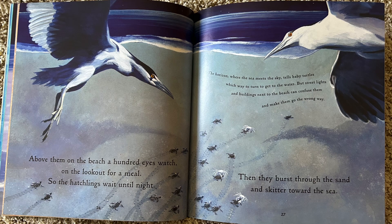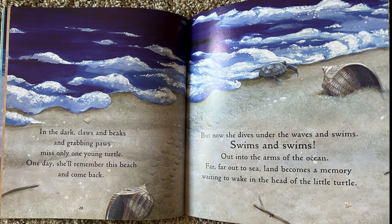Above them, on the beach, a hundred eyes watch on the lookout for a meal, so the hatchlings wait until night. Then they burst through the sand and skitter toward the sea. The horizon where the sea meets the sky tells baby turtles which way to turn to get to the water. But streetlights and buildings next to the beach can confuse them and make them go the wrong way. In the dark, claws and beaks and grabbing paws miss only one young turtle. One day she'll remember this beach and come back. But now she dives under the waves and swims, swims and swims, out into the arms of the ocean, far, far out to sea. Land becomes a memory, waiting to wake in the head of the little turtle.